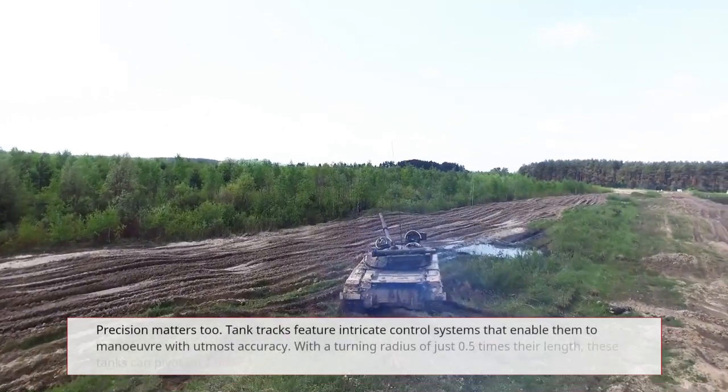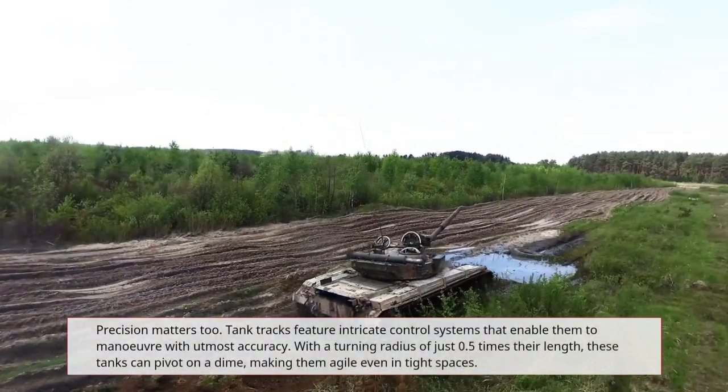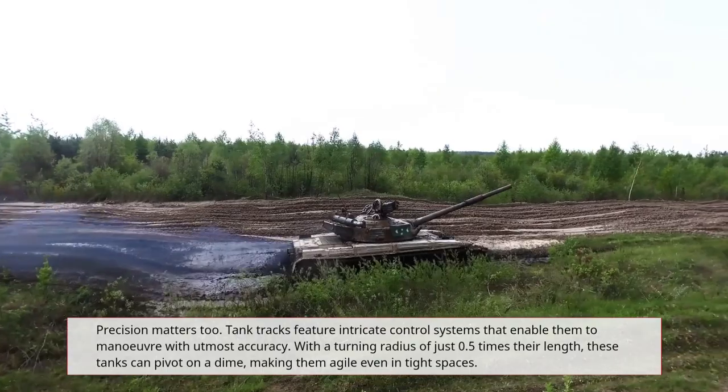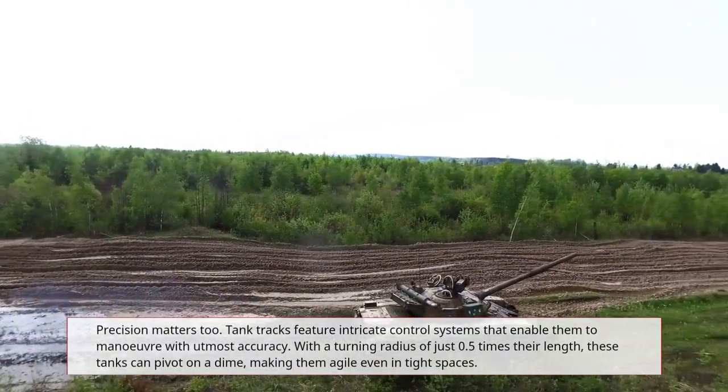Precision matters too. Tank tracks feature intricate control systems that enable them to maneuver with utmost accuracy. With a turning radius of just 0.5 times their length, these tanks can pivot on a dime, making them agile even in tight spaces.